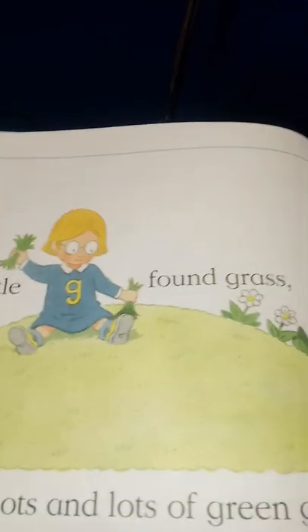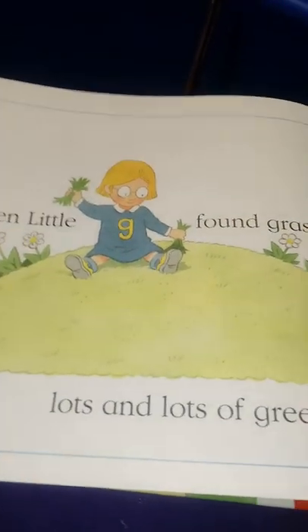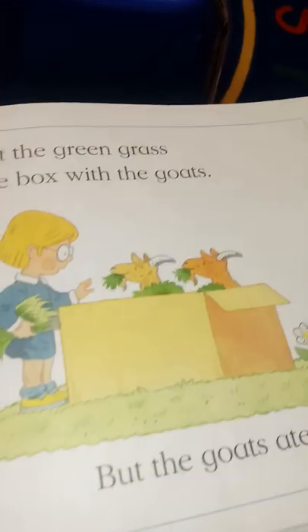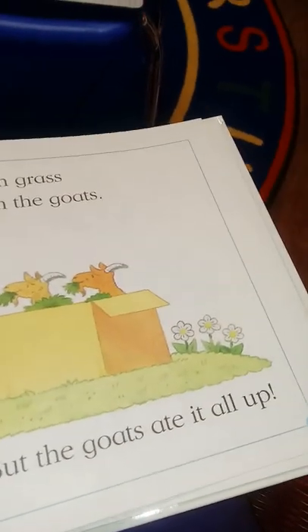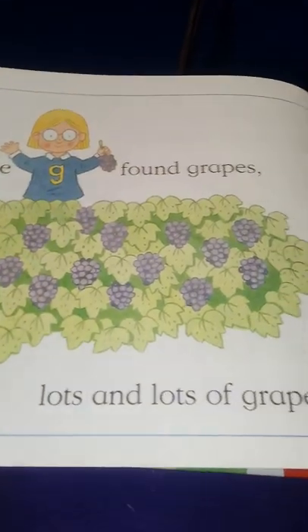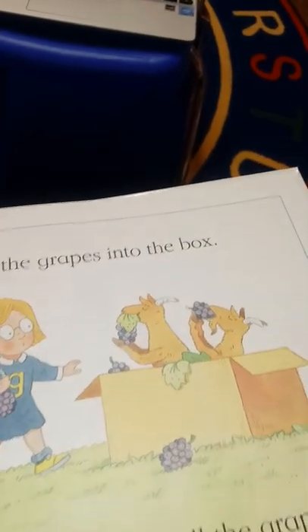Then little G found grass — lots and lots of green grass. She put the green grass into the box with the goats, but the goats ate it all up! Little G found grapes — lots and lots of grapes. She put the grapes into the box.